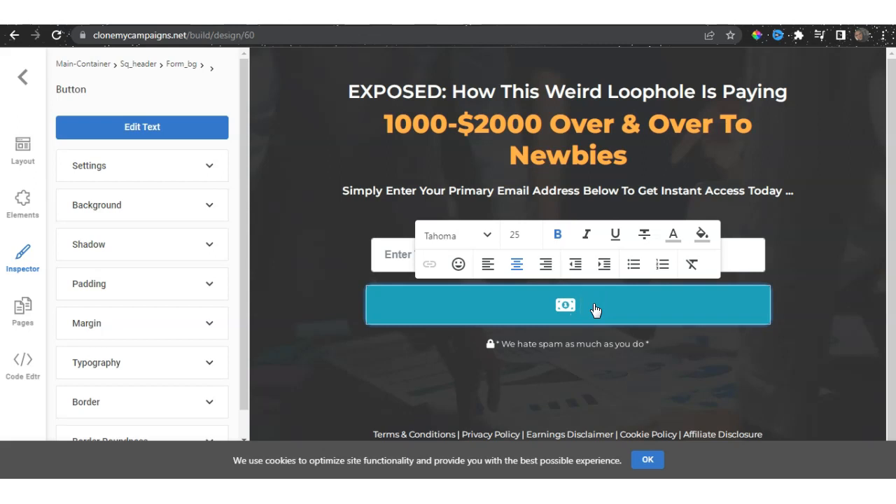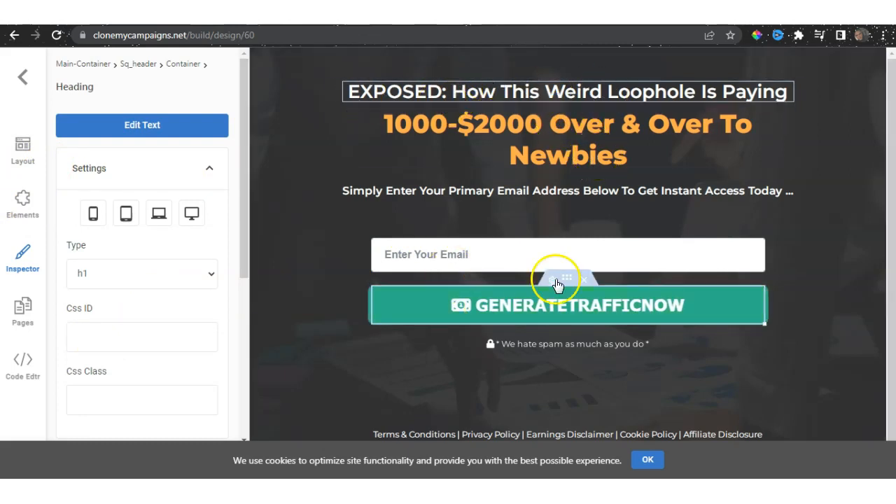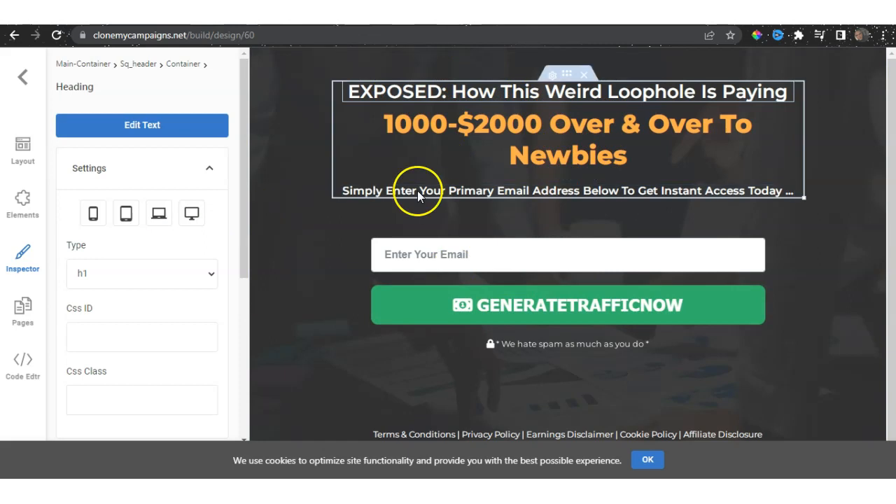For example, you can write your own text — something like 'Generate Traffic Now.' You also have settings where you can find your buttons and lay out the campaign the way you want it. You can also type text in here. If you have your own campaign, you can put it in yourself and generate traffic to it by using this Activate Campaign feature.